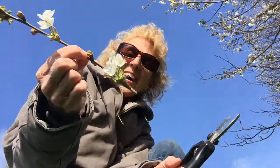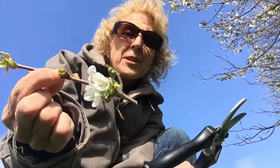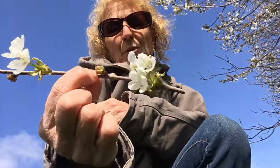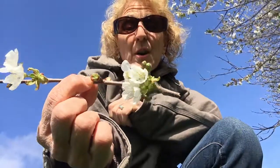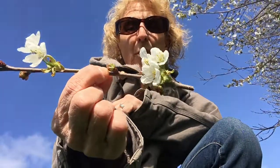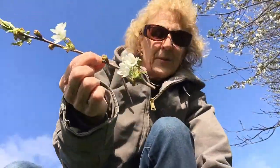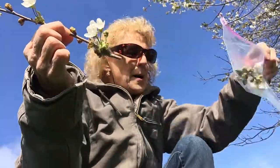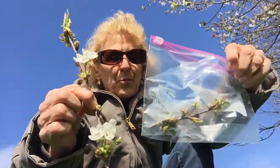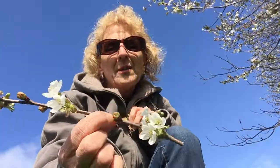I'm going to take this down to the Connecticut Experimental Agricultural Station in Windsor and have Rose take a look at it under their microscope to see what this really is — whether it's a tent caterpillar already starting to attack the tree, or a fall webworm. I'm not sure which one it is, but I'm certainly going to find out. I've taken my clippers, taken it off, and I have my two specimen bags to bring it in.